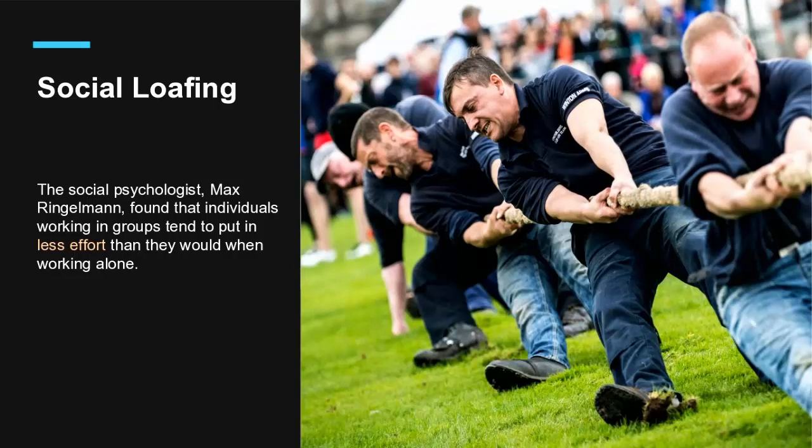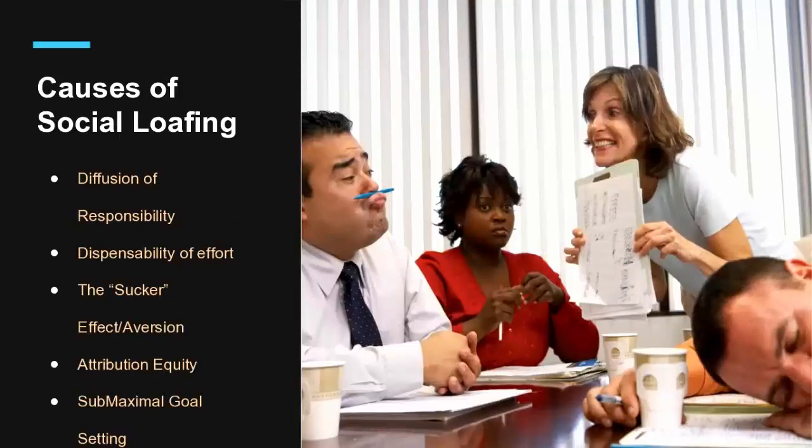That means there will be students in our classes that take a rest while others work. One of the causes is diffusion of responsibility. As the number of people in the group increases, people tend to feel de-individuation — a term that defines both dissociation from individual achievement and the decrease of personal accountability. Another cause is the dispensability of effort: when a group member does not feel that his or her effort is justified in the context of the overall group, the individual will be less willing to expend the effort.